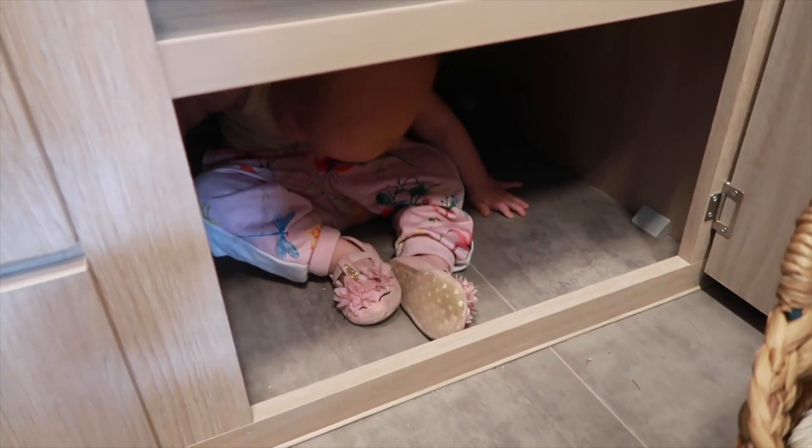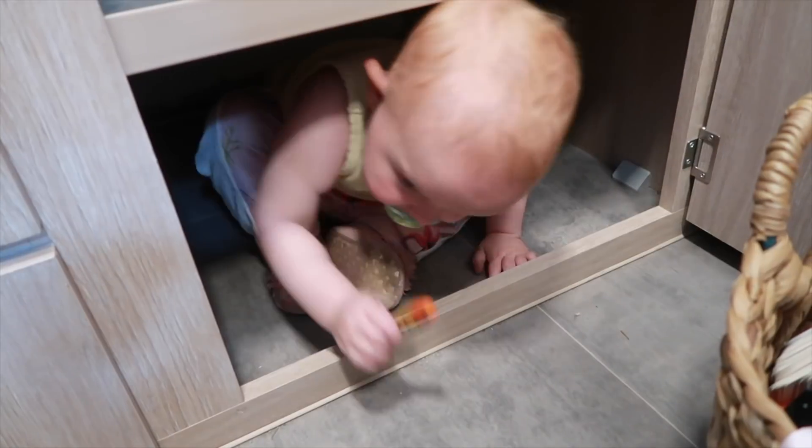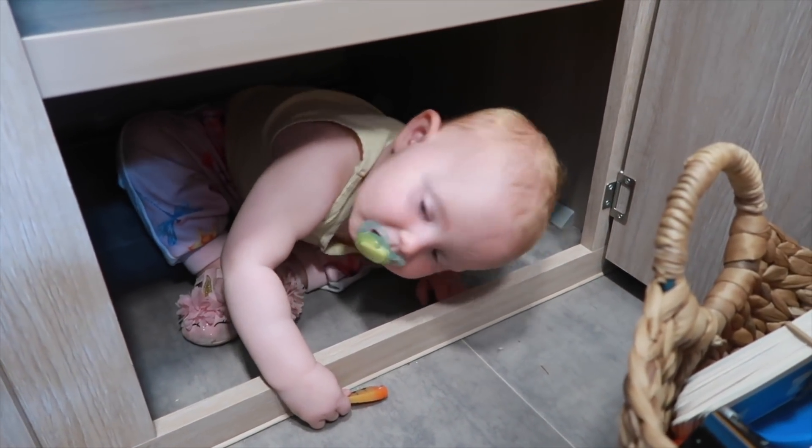Coming out of the caravan and I've got to this drawer — look what I have found. Excuse me. What's happened? Come on, what are you doing in there? Oh my goodness.